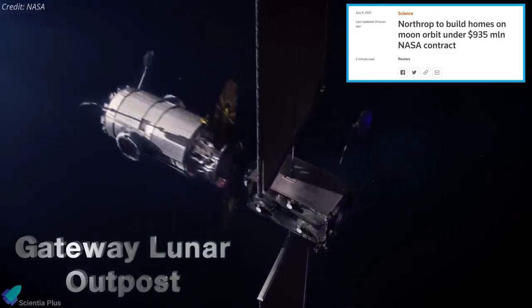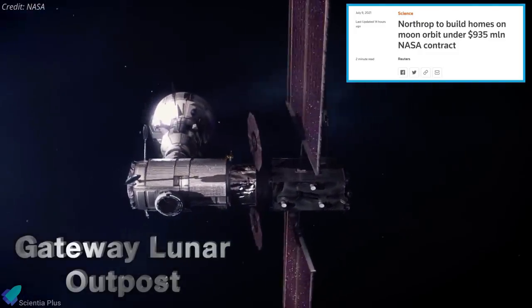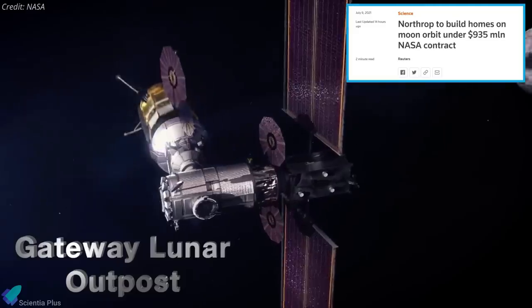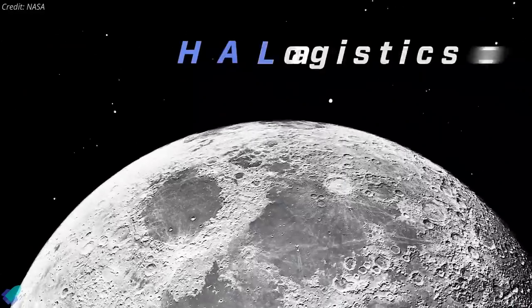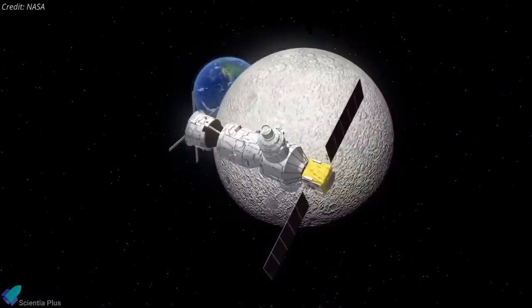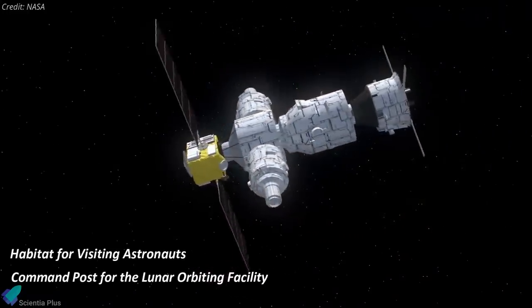NASA announced on July 9 that it had awarded a contract worth $935 million to Northrop Grumman to build and integrate the first habitation module for the Lunar Gateway. The Habitation and Logistics Outpost, or HALO module, will serve as a habitat for visiting astronauts and a command post for the Lunar Orbiting Facility.